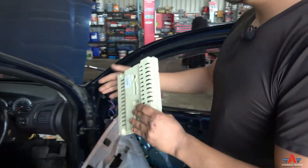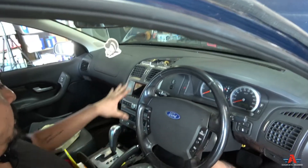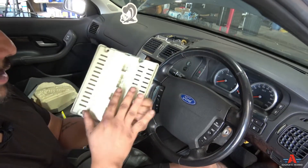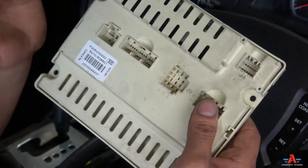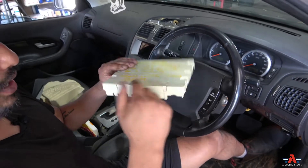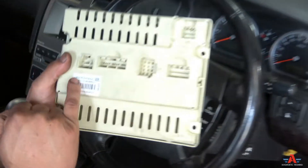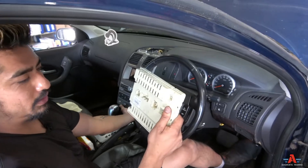The BCM on this car sits right underneath the radio. You've got to take the whole trim off to access it, then you can replace it. You need to find the right one — they come in different versions and Ford calls it a BEM, but it functions as the BCM. They come in different colors: gray, blue, green, so you need to match the color or go by the part number on the unit.